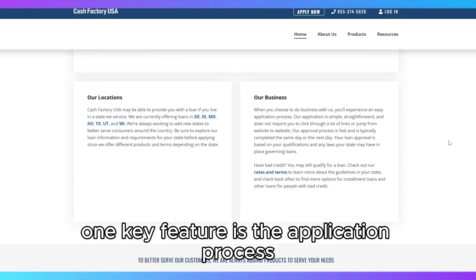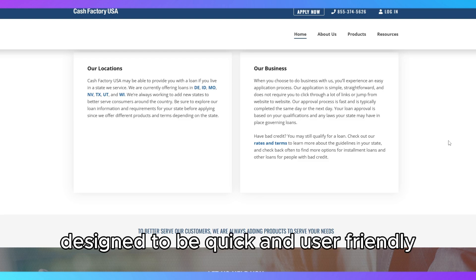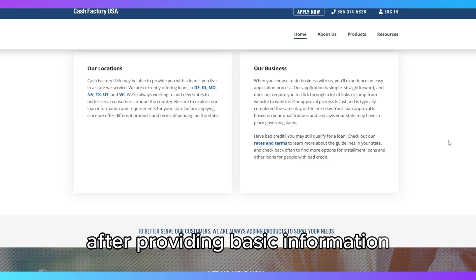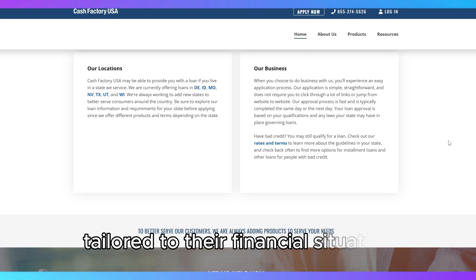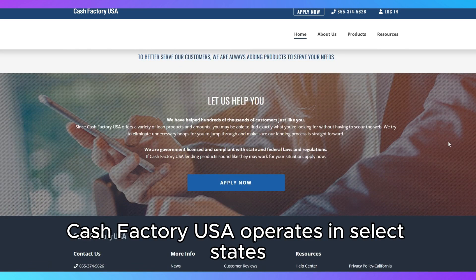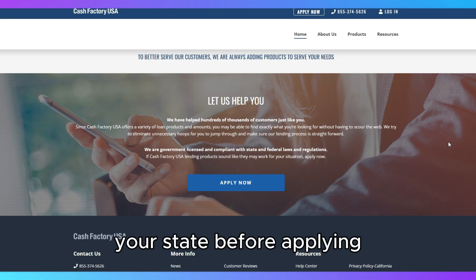One key feature is the application process, which is entirely online and designed to be quick and user-friendly. After providing basic information, applicants are matched with a loan tailored to their financial situation. Cash Factory USA operates in select states, so it's important to verify if they're licensed in your state before applying.